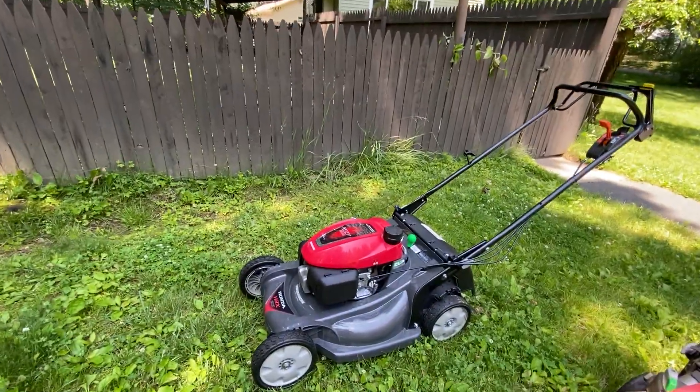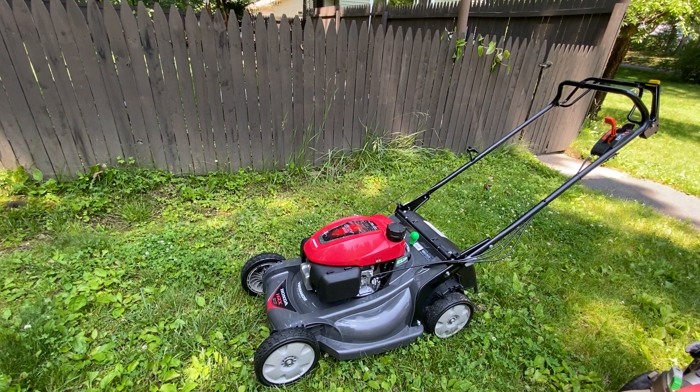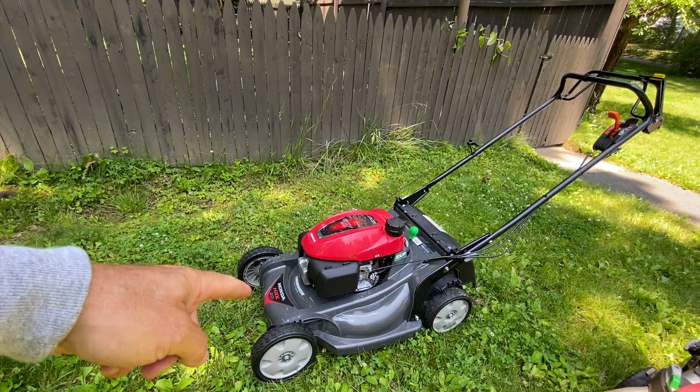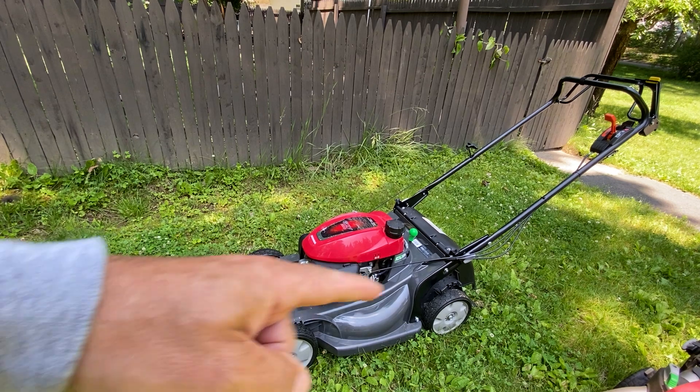I wish it had a drain fuel at the bottom like Honda snowblowers, but unfortunately they don't. Plastic deck — a lot of people love that, it's been around for years. Nine-inch wheels, which I love.